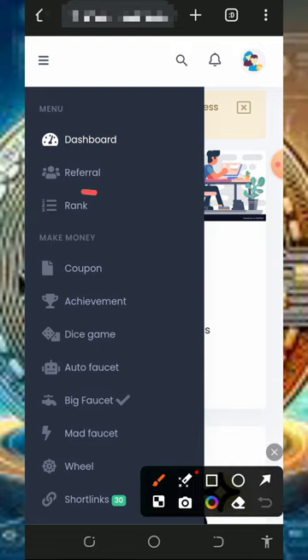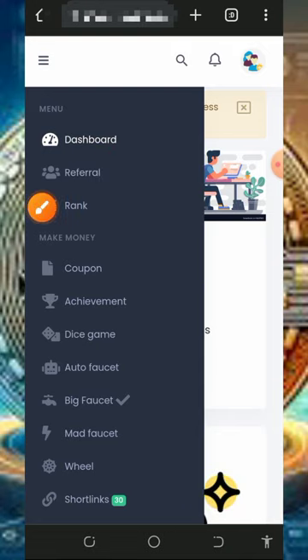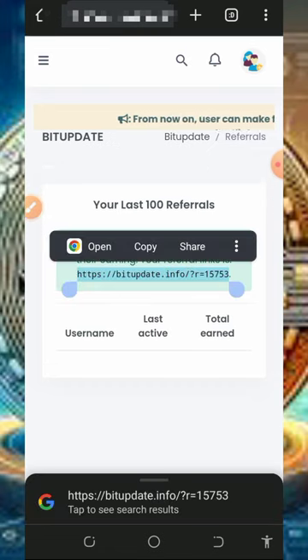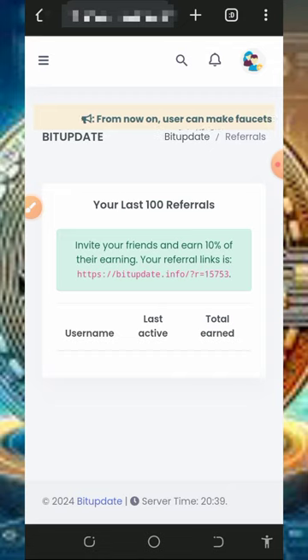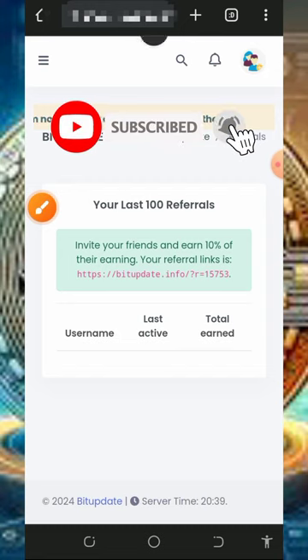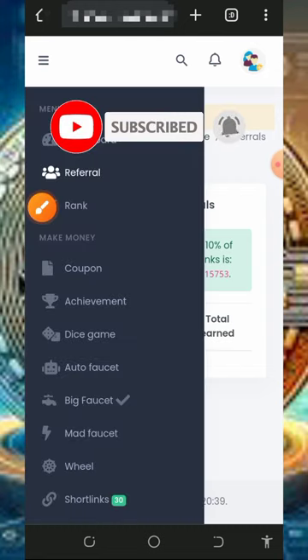You can also earn more by inviting your friends. Tap on the referral button to get your own personal referral link. Copy it and share with friends on social media like Facebook, Instagram, WhatsApp, and so on, and you are going to earn up to 10 percent of whatever your referrals claim from the website.